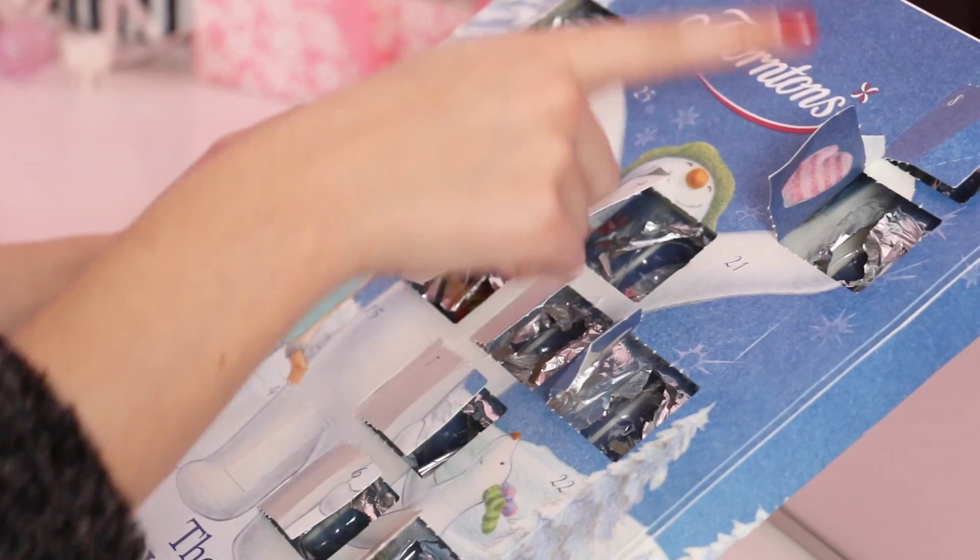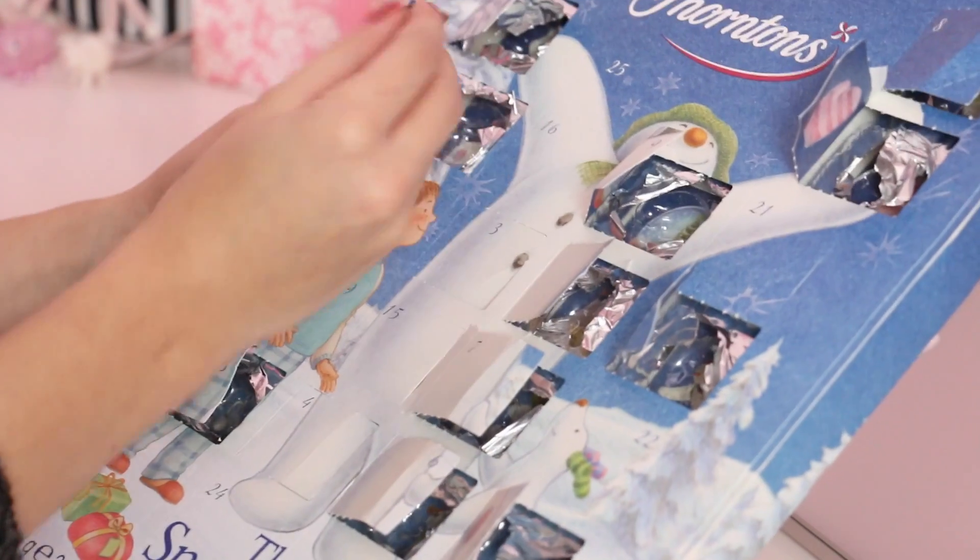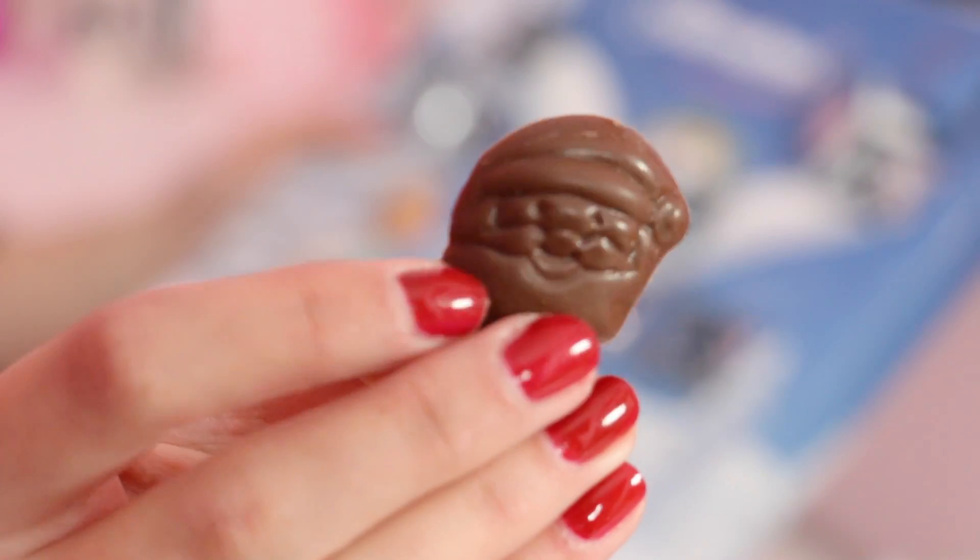And of course you've got to open your advent calendar. I don't tend to have mine in the morning because it's just too early and I forget, so I have mine when I get in.